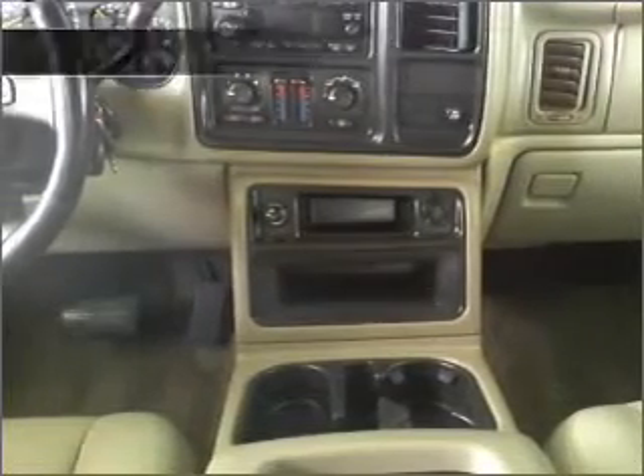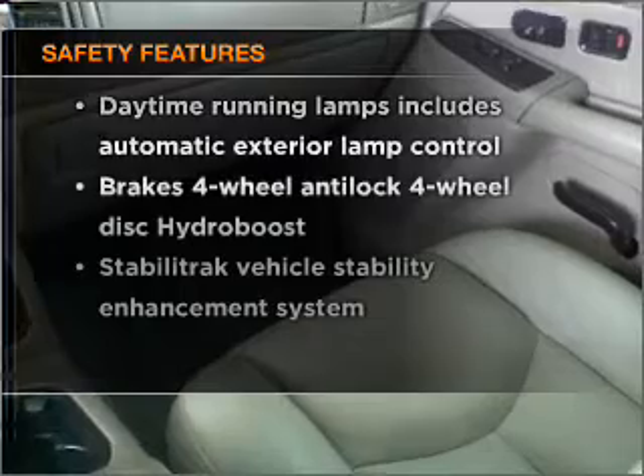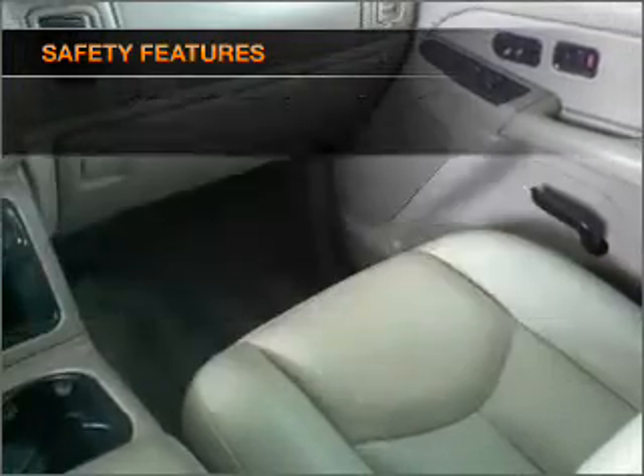Power door locks, power windows, power steering, cruise control. And for your peace of mind, the following safety equipment is included. Call today to schedule a test drive.